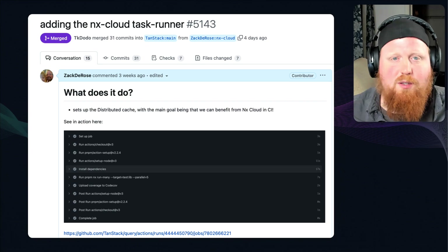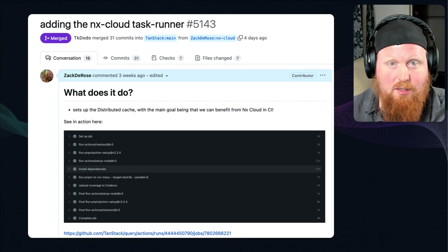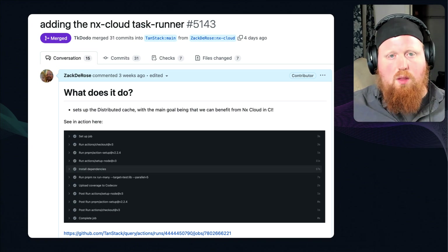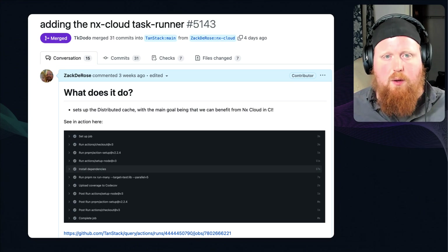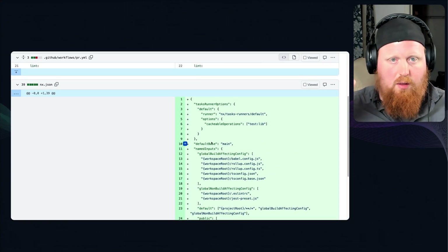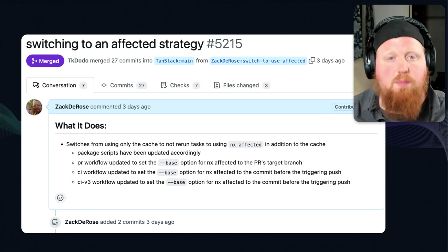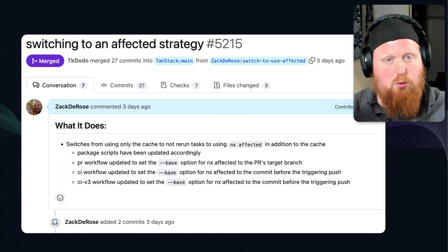But after working with Dominic to connect the TanStack Query workspace to NX Cloud via this PR, this allowed us to share cache results between CI runs. This ensures that looking at the code affecting a given command, we never run that command twice if we've already run it on the same code — and all of that is configured in that 40 lines of JSON. We also recently added NX affected, so we don't even attempt to run tests that couldn't have been affected based on the git differences between the PR and the branch we're merging to.